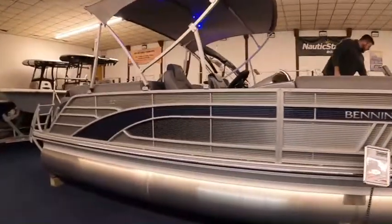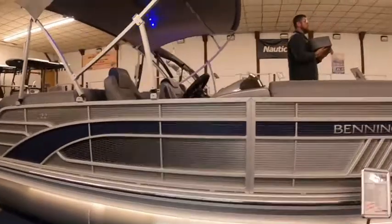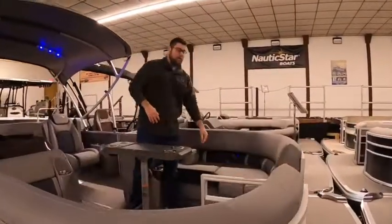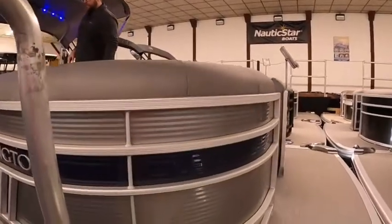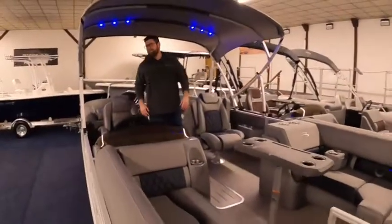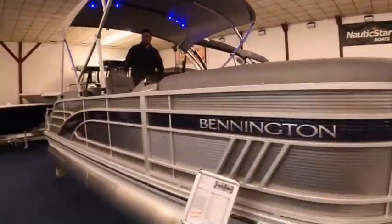On the L Series, you have standard some portable cup holders that you can use. This boat is ocean blue with metallic silver. It also has a graphic in the center here that jazzed it up a little bit.